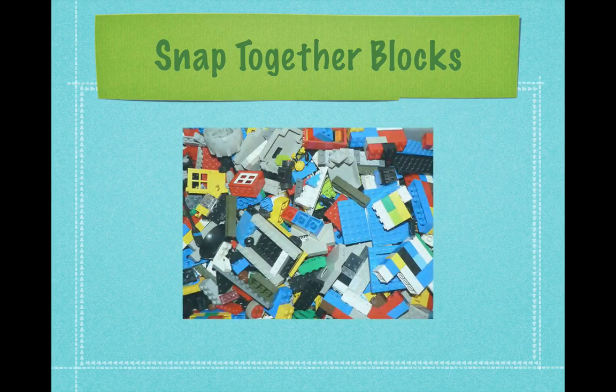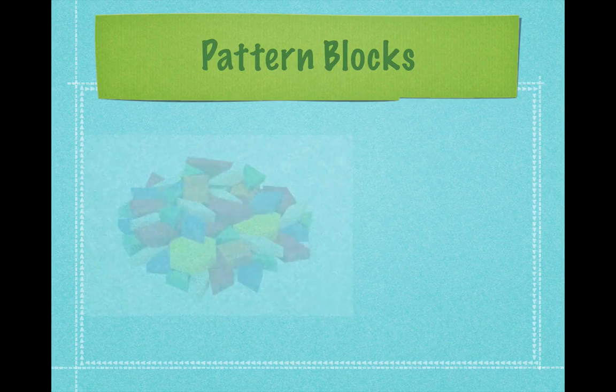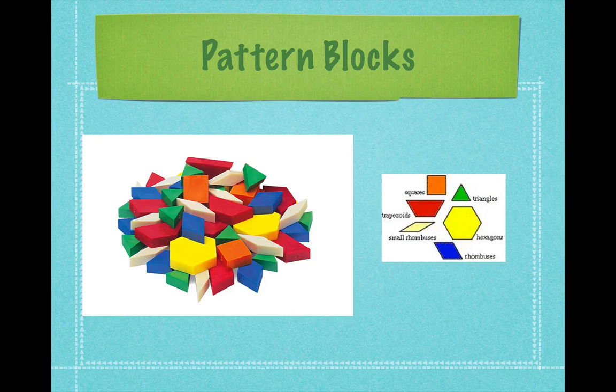If you have money to buy math materials, consider snap-together blocks, which can be used for building as well as for counting and sorting. Another product is pattern blocks. If you can't buy the plastic ones, you can make your own — there are lots of sites on the internet with templates. If you're creating your own, use the colors of real pattern blocks so children will be familiar with them when they go to school.